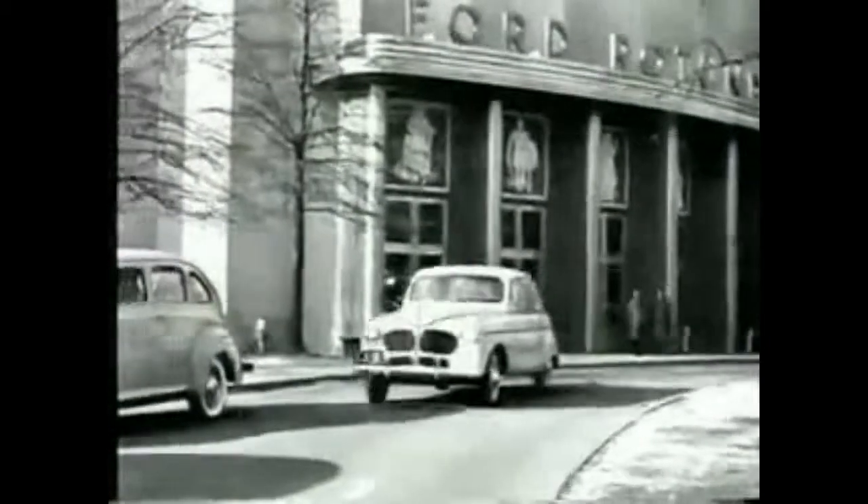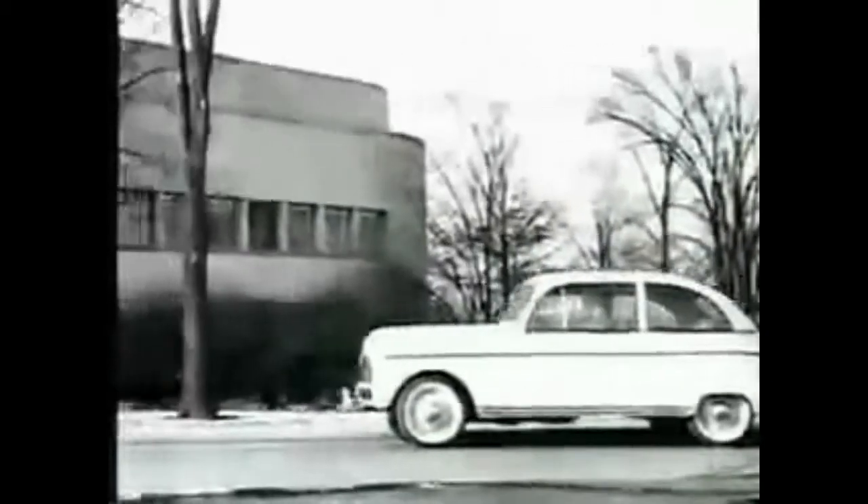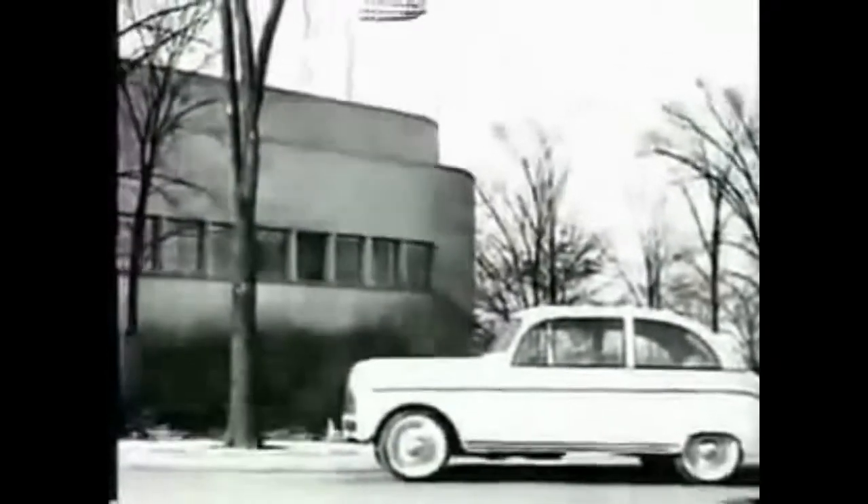Amongst the thousands of products made from hemp, one of the most extraordinary is Henry Ford's plastic car. Built in 1941, it contained cellulose fibers derived from hemp, sisal, and wheat straw.